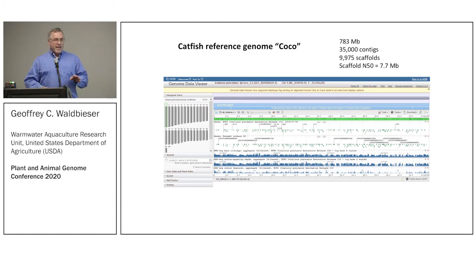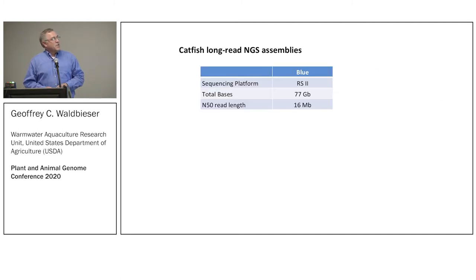It was a good Illumina assembly, but a typical one — you can kind of see through the holes in it, with a lot of gaps. Lots of contigs, almost 10,000 scaffolds; the scaffold N50 was seven megabases, which we were very proud of at the time. This was published in 2016, but that is so last decade.